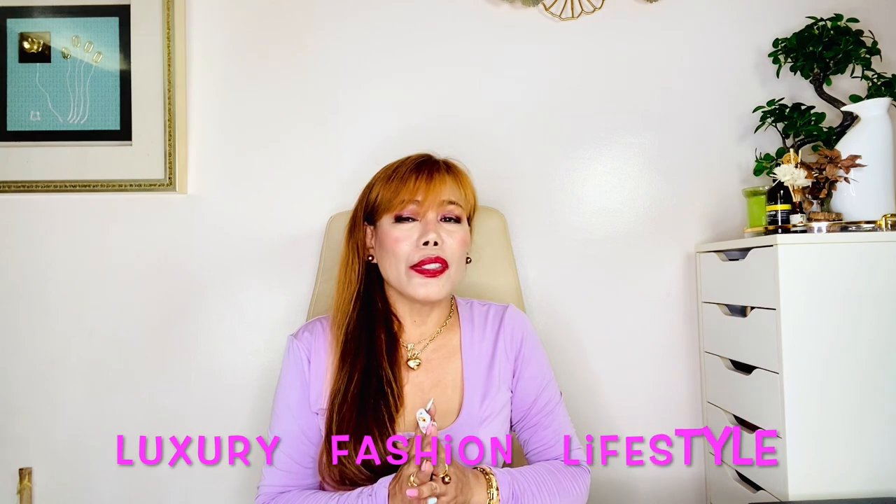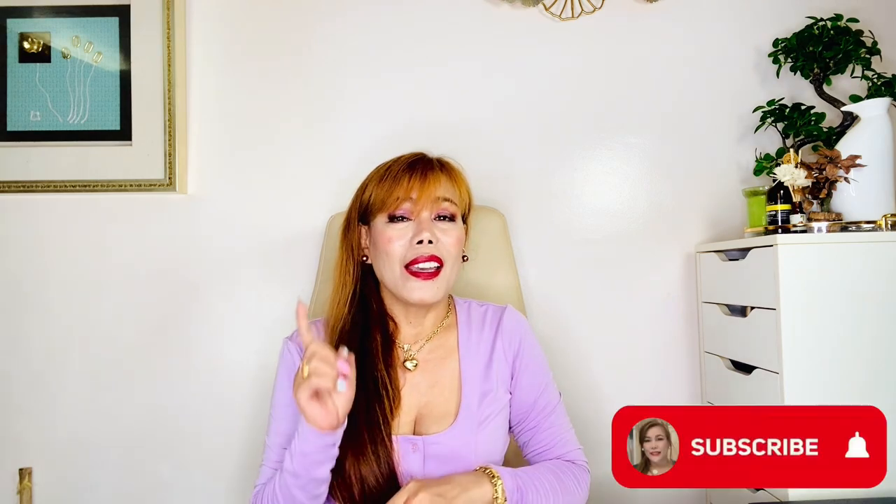Hello everyone, welcome back. Today is my five least used luxury bags — it's a tag video created by Melissa's Corner, and I was tagged by my lovely friend Flo in the City. Thank you so much, Flo, for tagging me. Please do check her channel — I'll include her link in the description below. She's an amazing YouTuber. I do luxury fashion and lifestyle related topics, so if you enjoy that, please subscribe and ring the bell for new videos. Without further ado, let's jump right into the video.